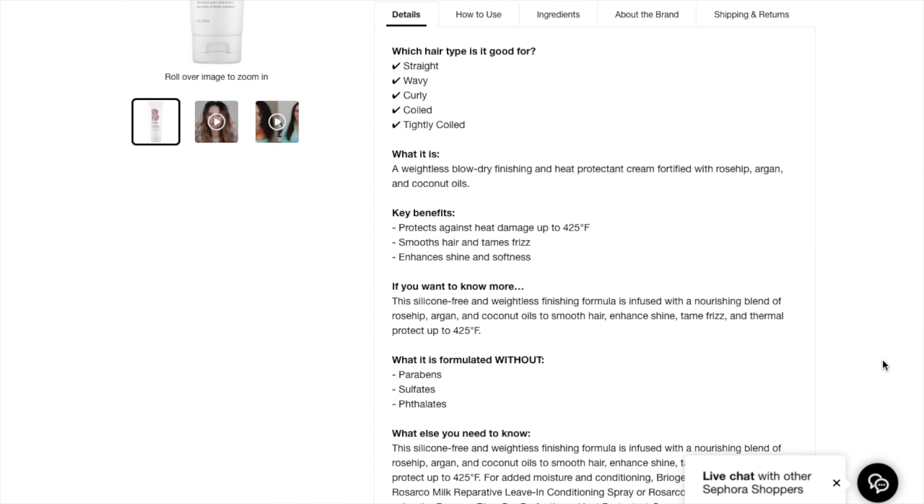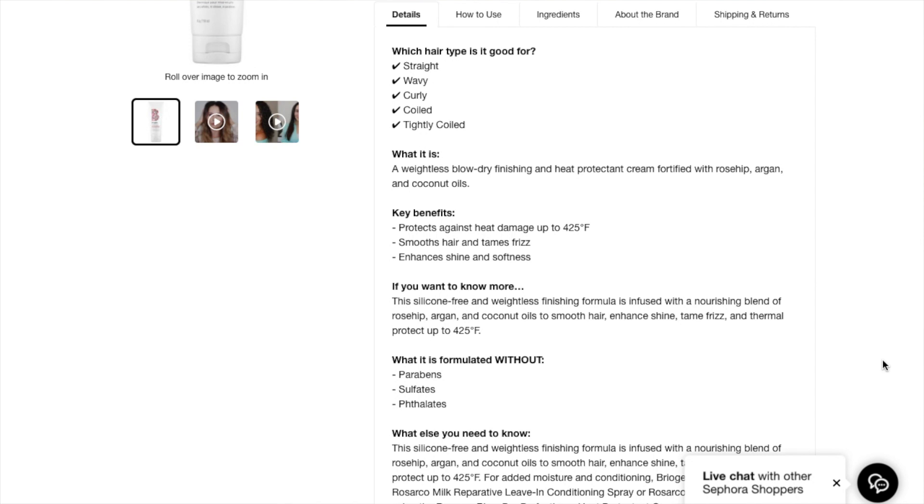What it is: a weightless blow dry finishing and heat protecting cream fortified with rosehip, argan, and coconut oils — that's what the Rosarco stands for: rosehip, argan, coconut. It says it protects against heat damage up to 425 degrees Fahrenheit.